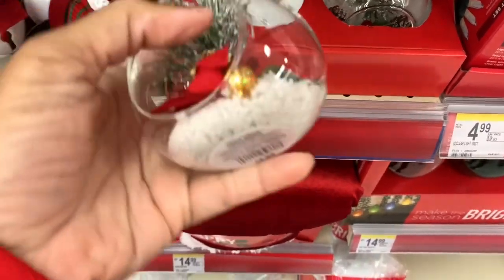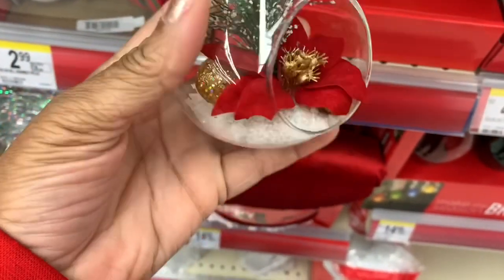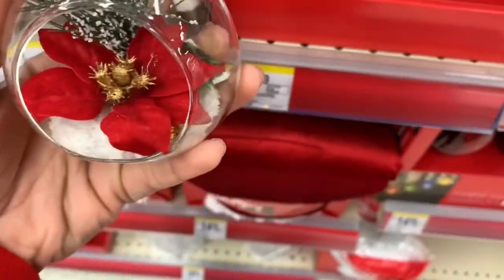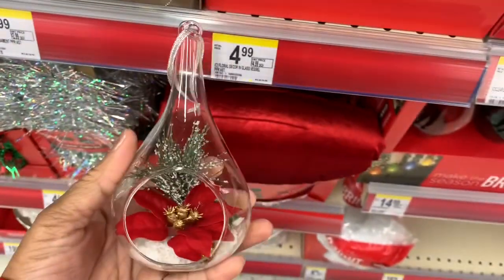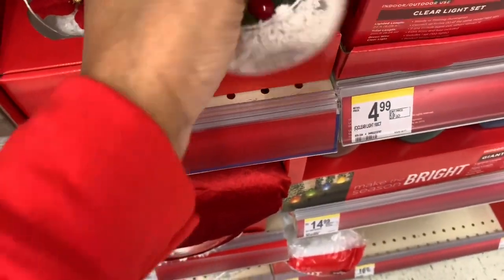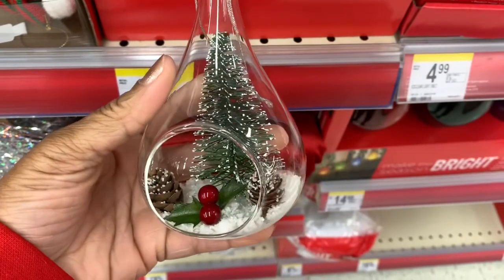They also have these glass ornaments here with fake snow and poinsettia plants. These are $4.99. They have this one right here and also this one right here — those are very pretty.